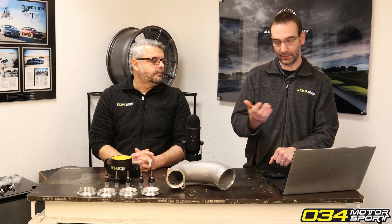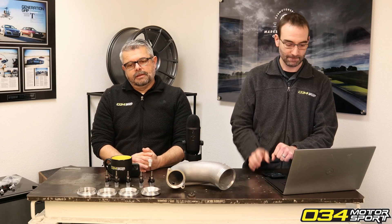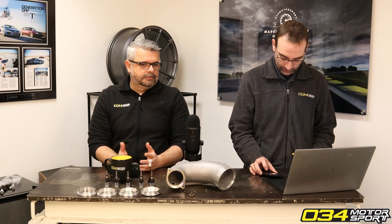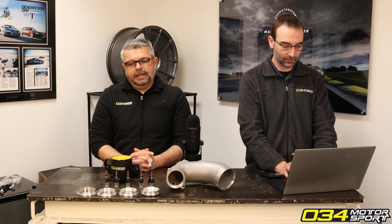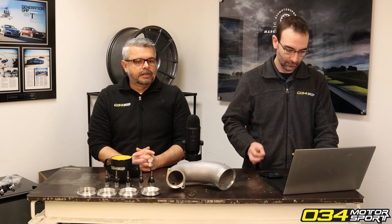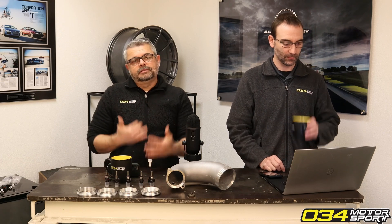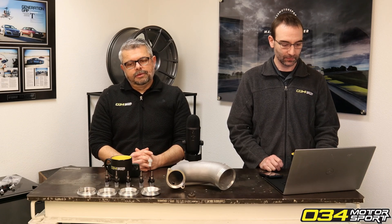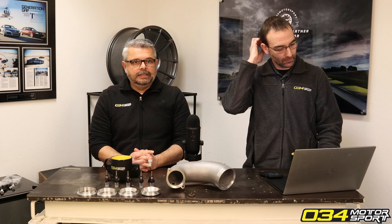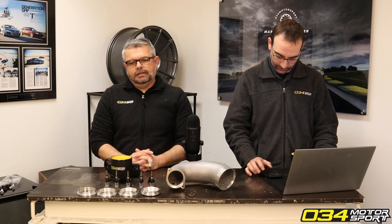Most engines operate most efficiently at lower RPM, so you'll often see a torque peak as low as 1500 RPM on a factory car with a factory turbo. That generates the highest cylinder pressures at a point where the rods and pistons don't have as much momentum as they would at higher RPMs. So that pre-ignition can be pretty damaging and generate a lot of heat because of how slow those combustion cycles are compared to higher up in the RPM range.